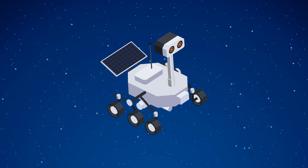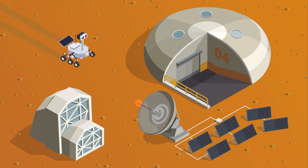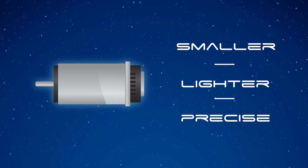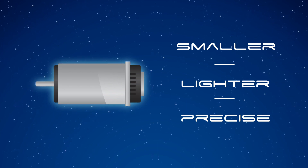Ruggedized, high-precision brushless DC motors are critical for the myriad of robotics and automated instrumentation used in space missions. Rad-hard GaN power devices provide the small size, lightweight, and precision control that brushless DC (BLDC) motors require and can withstand the harsh environment.